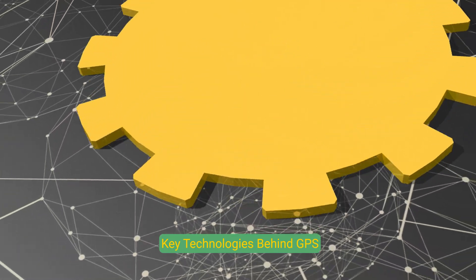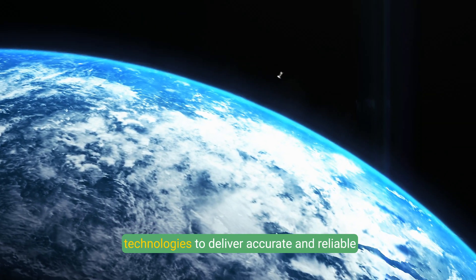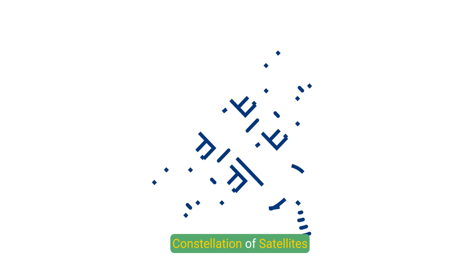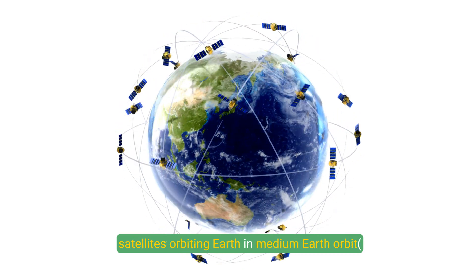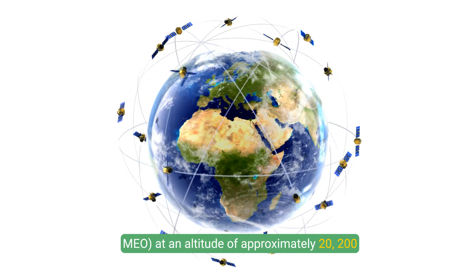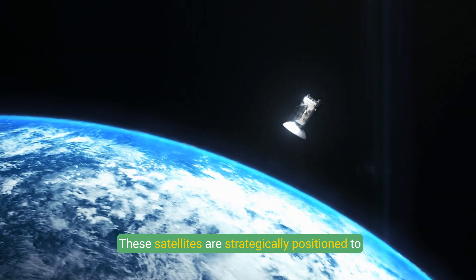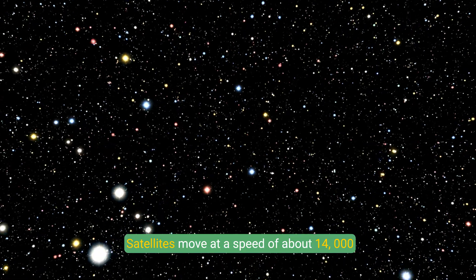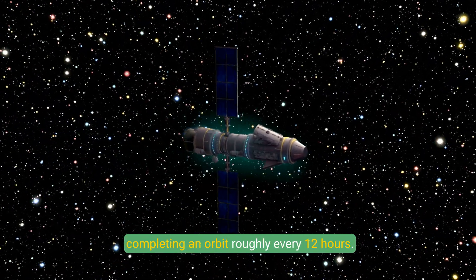Key Technologies Behind GPS: GPS is a sophisticated network that combines cutting-edge technologies to deliver accurate and reliable geolocation services. The GPS system comprises at least 24 operational satellites orbiting Earth in Medium Earth Orbit (MEO) at an altitude of approximately 20,200 kilometers (12,550 miles). These satellites are strategically positioned to ensure at least four satellites are visible from any location on Earth at all times. Satellites move at a speed of about 14,000 kilometers per hour (8,700 miles per hour), completing an orbit roughly every 12 hours.